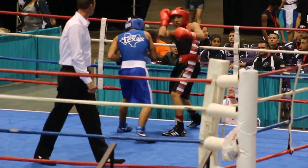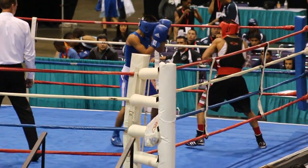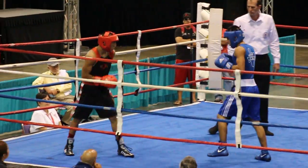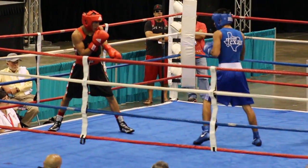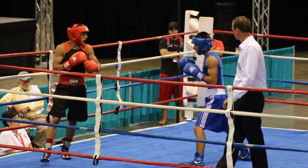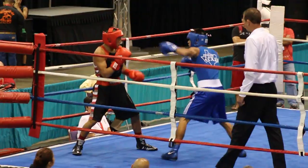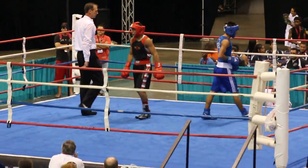Blue scored with the left hand. Straight right hand counter back by Lopez. Lopez is moving well — moving just out of range of Blue. Oh, my God! He's playing very good head movement. Chip shot left hand grazed Blue. Blue going to the body in round one.